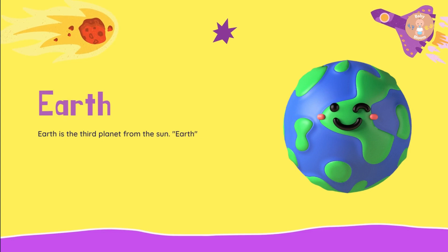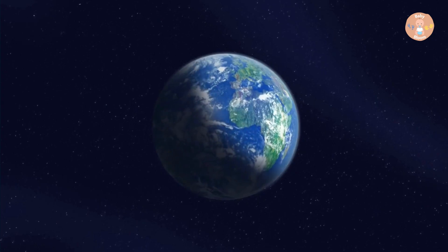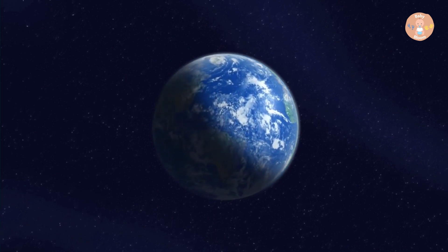Earth is the third planet from the Sun. Earth means the ground. It is one of the largest planets in the solar system and has one moon. Earth has water, sun, and food, meaning that life is sustainable on Earth.